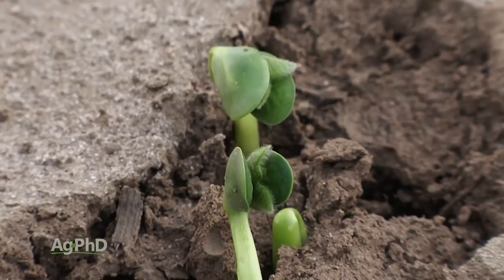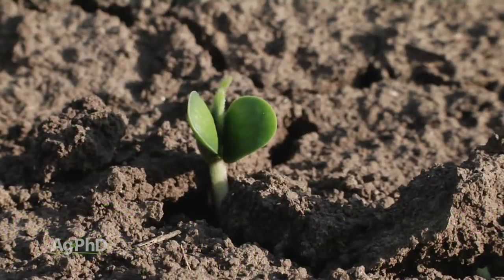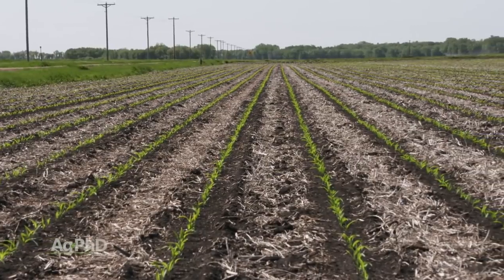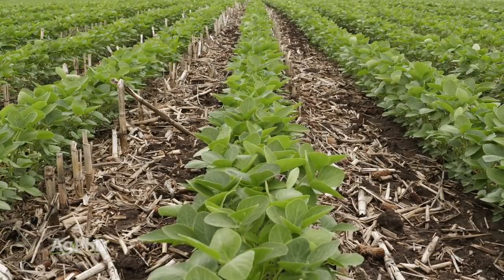In terms of planting population, we still say across the board we're looking at 130,000 to 140,000, but there are cases we might go higher or lower. Don't forget: with soybeans the standard germination in the industry is 90%, whereas for corn it's typically 95%. So even with great soybeans, only 90% of them are going to grow. If you planted 140,000 that's a final stand of 126,000, or at 130,000 you're down to about 117,000.